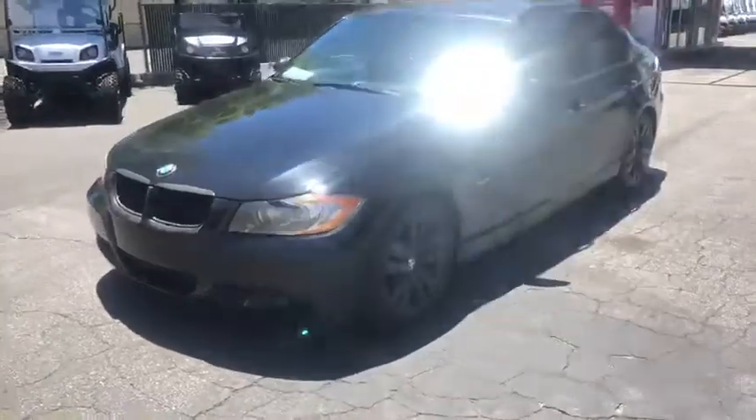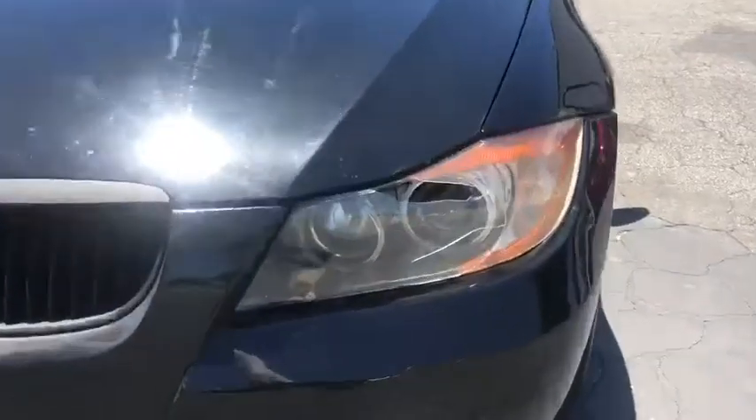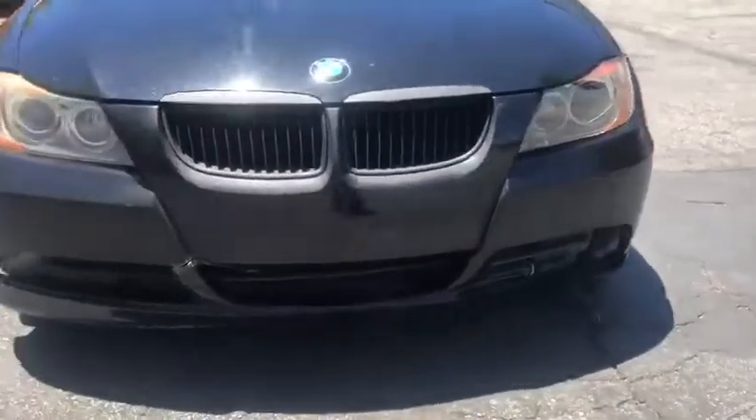2006 BMW 325i. Front end has a little crack in the paint near the light there, and some front bumper damage.